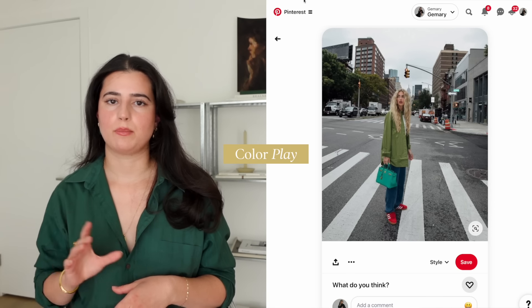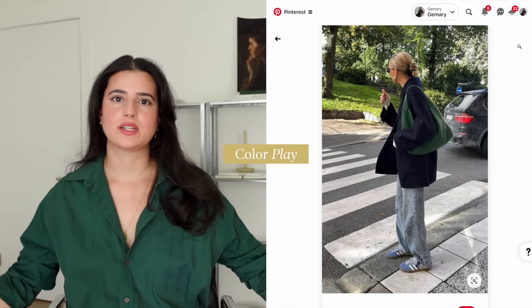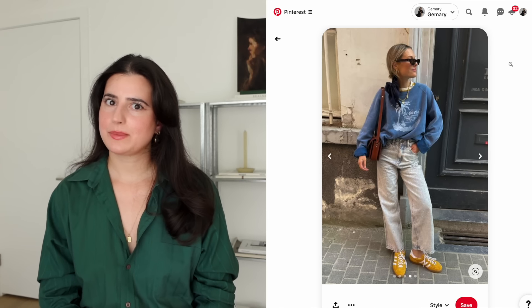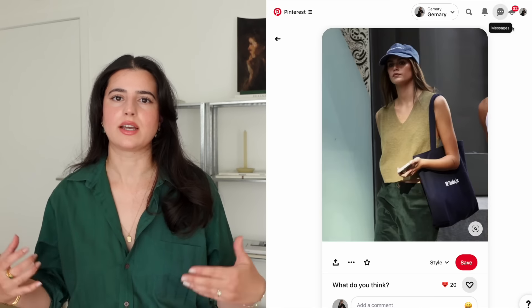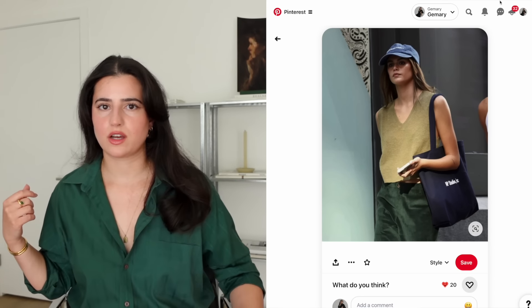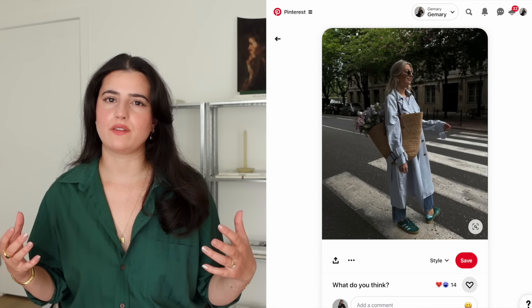I recently filmed a video on spring and summer trend predictions and I talked about color play. We've been seeing the Adidas Gazelles in a bunch of fun colors mixed with other fun colors, and to me that screams this person is playing around and not just styling things to match. Sometimes this doesn't look good, but if the colors kind of go together in some way, I think that screams this person knows how to put things together. Personally I've been loving one color bag with a different color shoe, or the same color in different shades or hues.